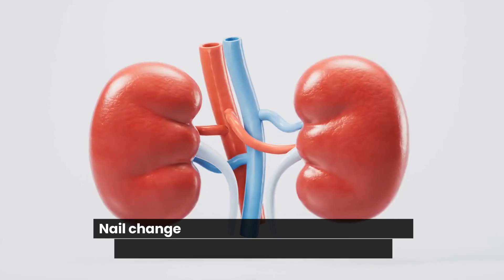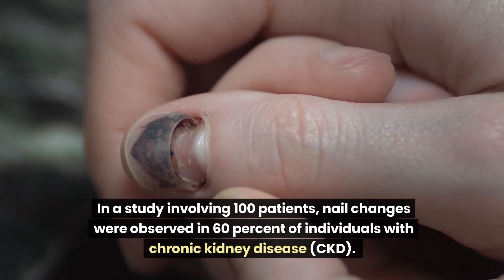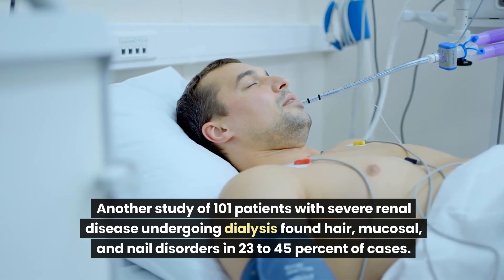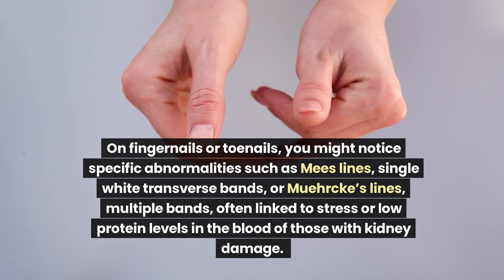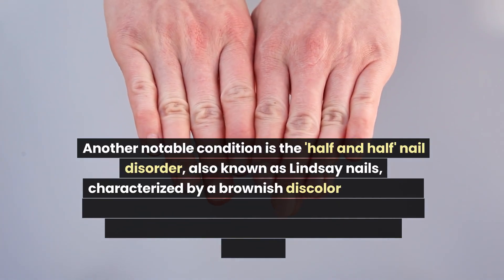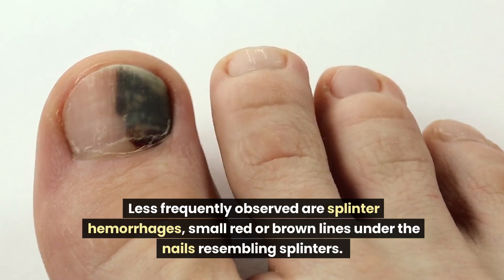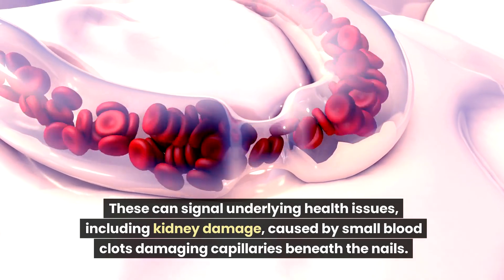Number 8: Nail Disorders. Nail changes are common in kidney disorders. In a study of 100 patients, nail changes were observed in 60% of individuals with chronic kidney disease. Another study of 101 patients with severe renal disease undergoing dialysis found hair, mucosal, and nail disorders in 23–45% of cases. Notable abnormalities include Mees' lines (single white transverse bands), Muehrcke's lines (multiple bands) linked to low protein levels, and the half-and-half nail disorder (Lindsay nails), characterized by brownish discoloration at the top and a white or pink hue at the base. Less frequently observed are splinter hemorrhages — small red or brown lines under the nails caused by small blood clots damaging capillaries.